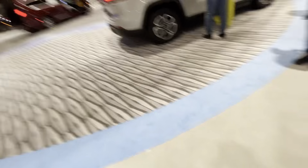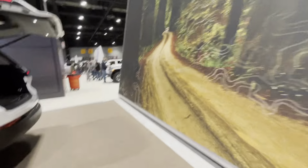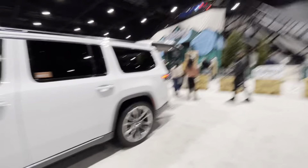Yeah, these are the Wagoneers. That's a Wagoneer right there. That's a Wagoneer? Let's go look at the Wagoneer. No wait, that's a Grand Cherokee — I was wrong. That's another Grand Cherokee. I think that is a Wagoneer.